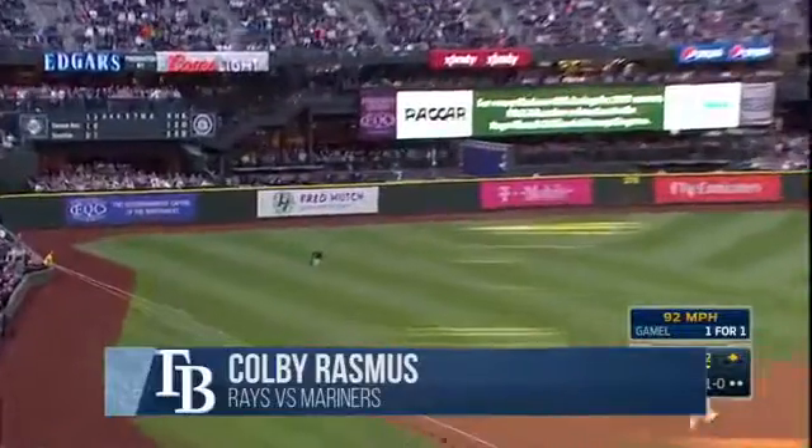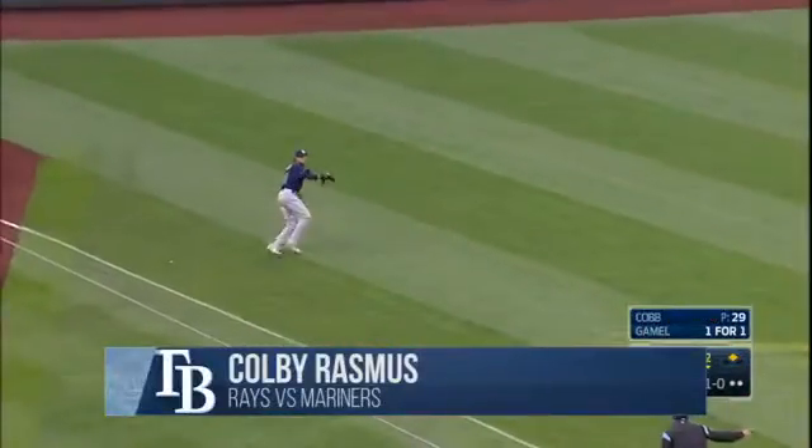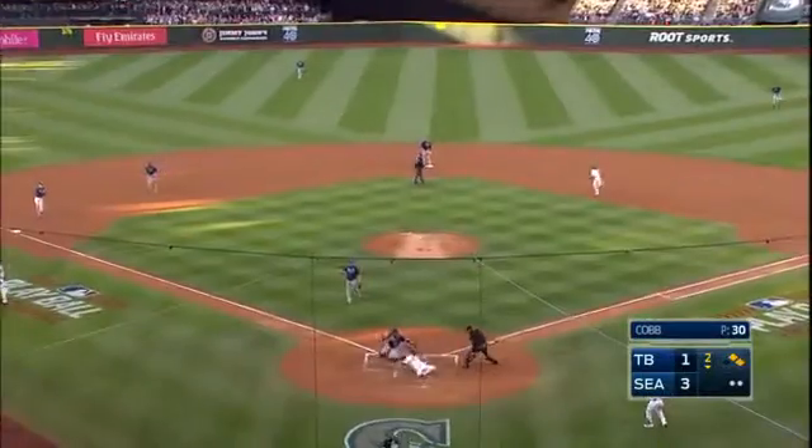Looper in the shallow left, that's going to fall for a base hit. Runner's going to try to score — throw! He is out at the plate. Nice play by Rasmus to unload that throw to the plate to Norris to get Zunino trying to score.